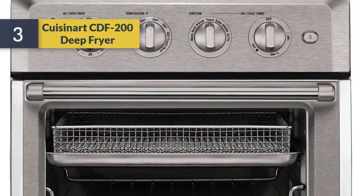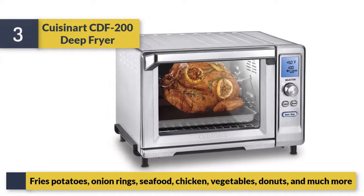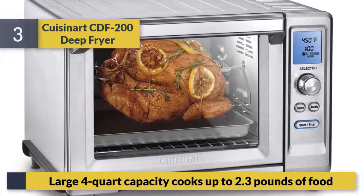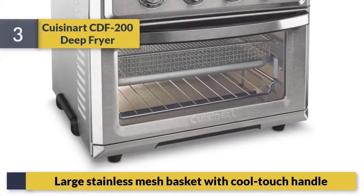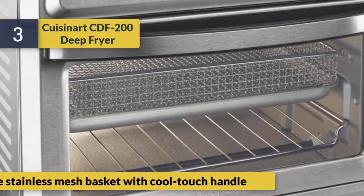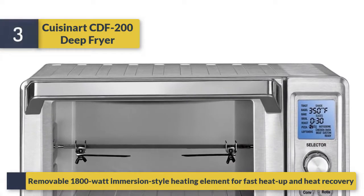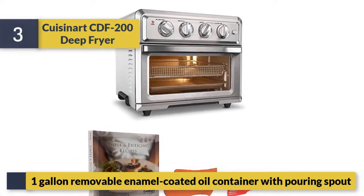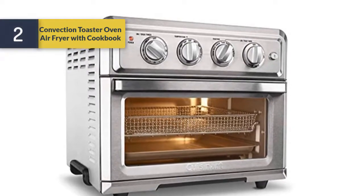Number 3: the Cuisinart CDF-200 deep fryer. It fries potatoes, onion rings, seafood, chicken, vegetables, doughnuts, and much more. It has a large four-quart capacity and cooks up to two pounds of food. Features include a large stainless mesh basket with a cool-touch handle, a removable 1800-watt immersion-style heating element for fast heat-up and heat recovery, and a one-gallon removable enamel-coated oil container with a pouring spout.